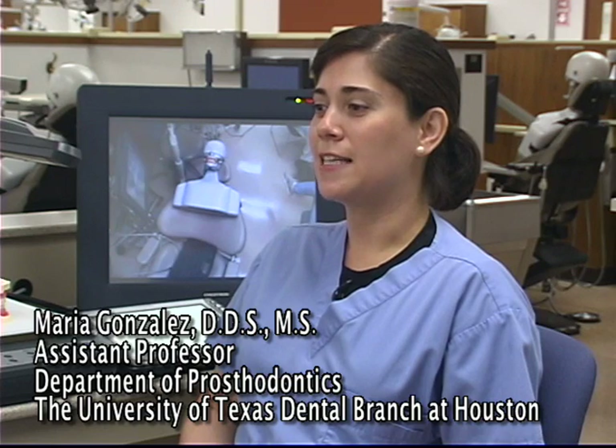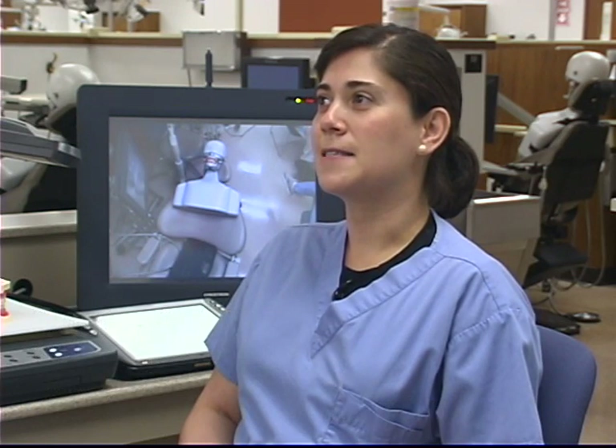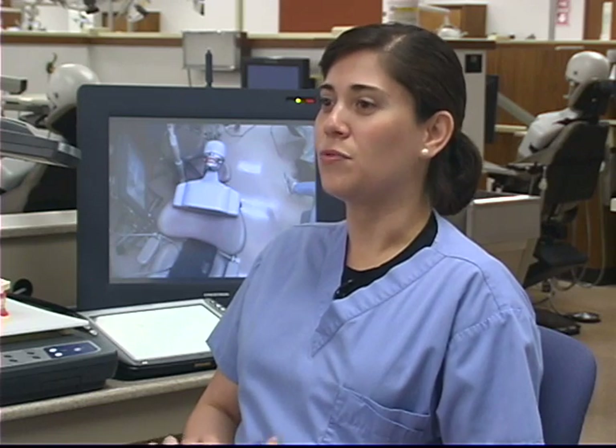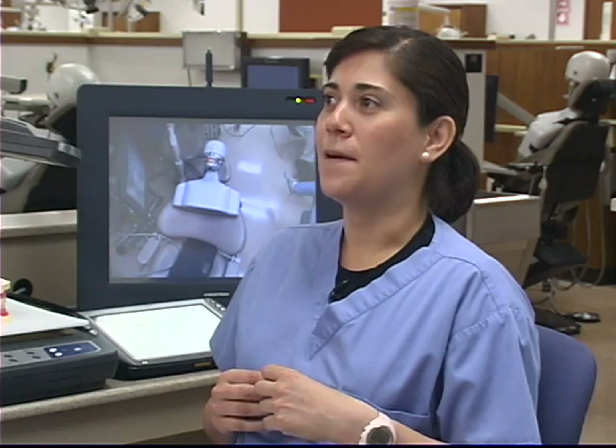I have used the simulation lab for the past three or four years, and it has made my teaching easier because it has the ability to cover all the students in the different stations with a limited number of faculty.